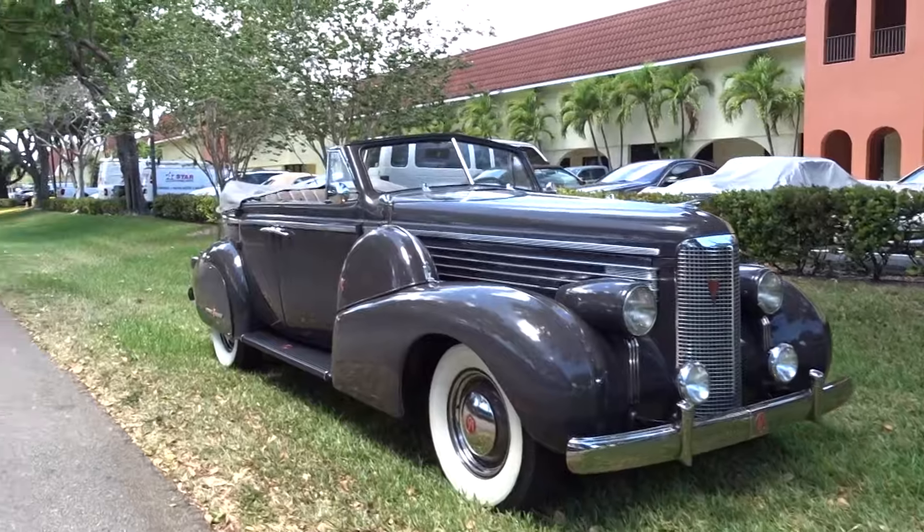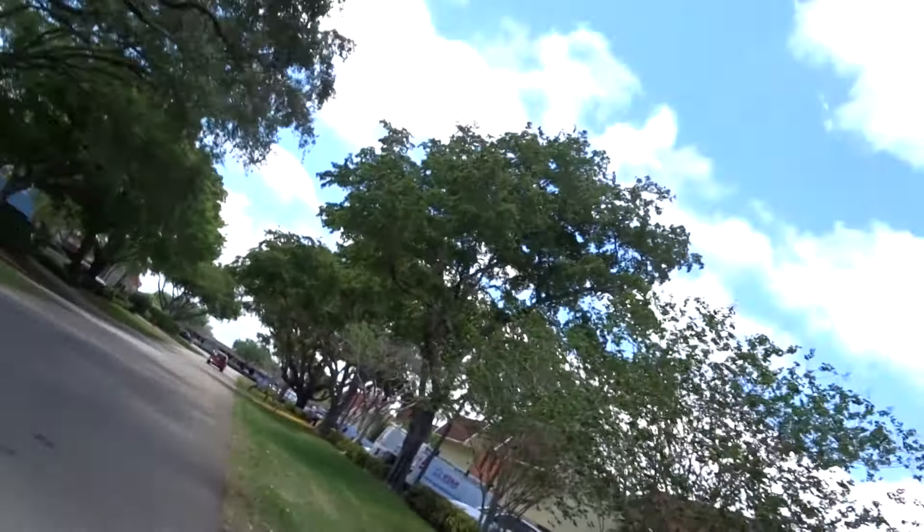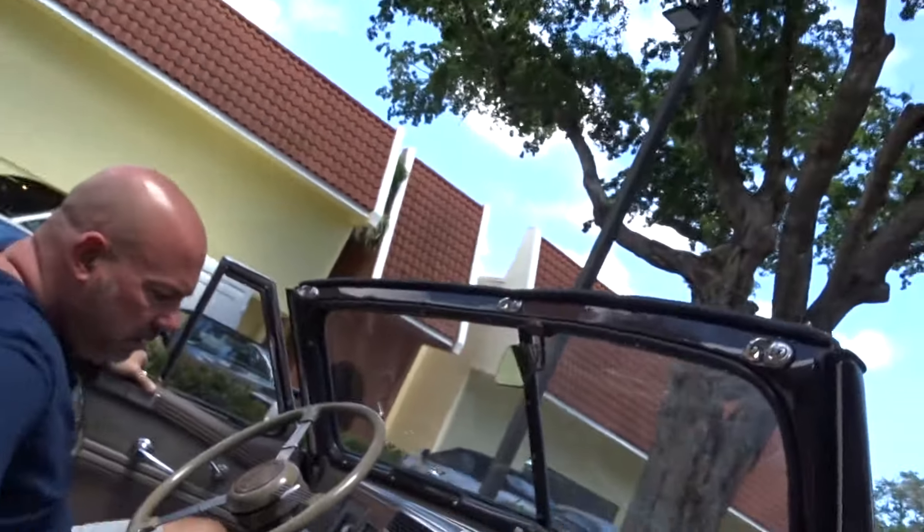There's a good look at the stance of it, and then we'll take it around the block. There are tires and wheels underneath there on both sides.